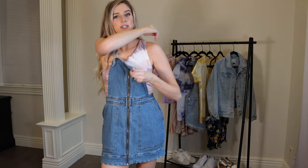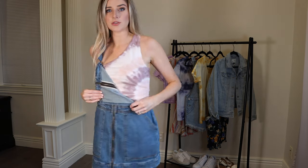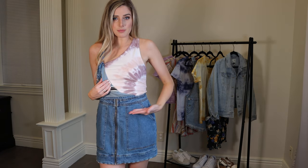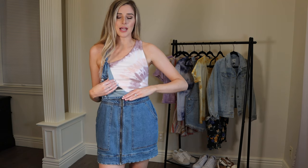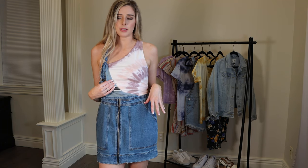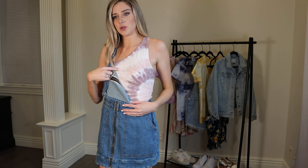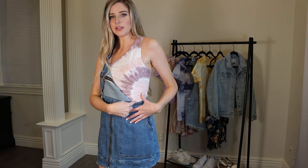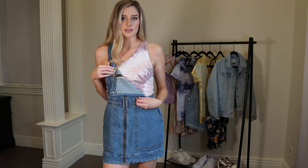This one-shouldered tie-dye top I have on underneath is $17 from American Eagle. It is kind of cropped — goes to about mid-torso — so you'd want to wear high-waisted bottoms or something over it if you don't want your stomach to show. It's a really chic color scheme: white, light pink, and purple — very soft and comfortable. You'll need a stick-on or strapless bra with this.